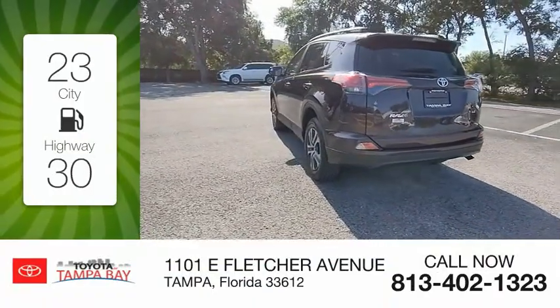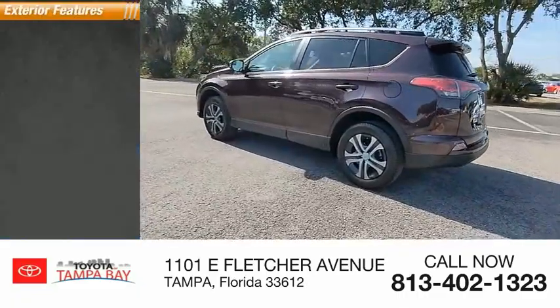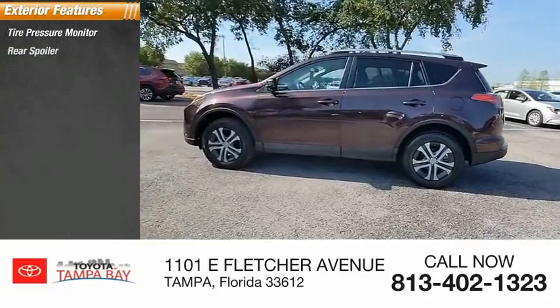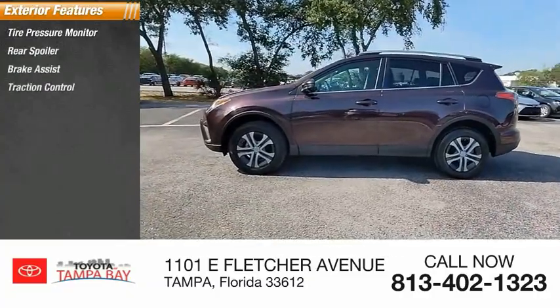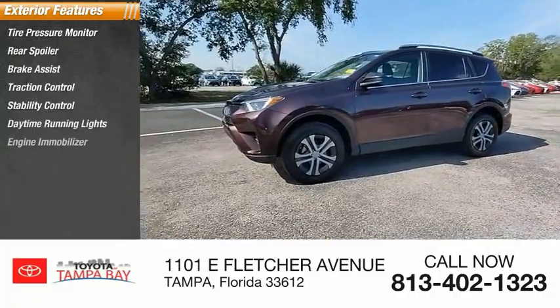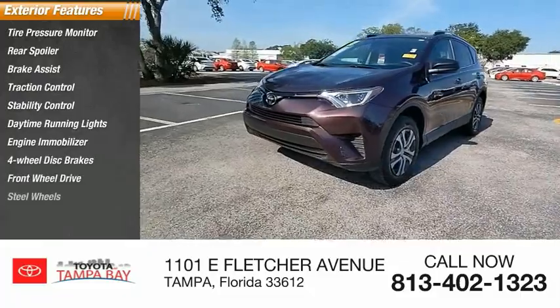This vehicle has less than 40,000 miles. Here are some of this vehicle's great options: tire pressure monitor, rear spoiler, brake assist, traction control, stability control, daytime running lights, engine immobilizer, four-wheel disc brakes, FWD, and steel wheels.